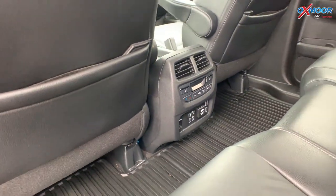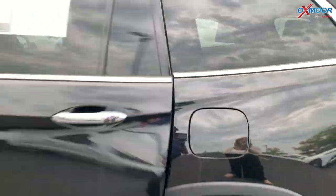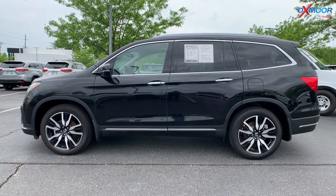The interior color is in a black leather. Mileage is 68,924 miles. The price is $41,000.